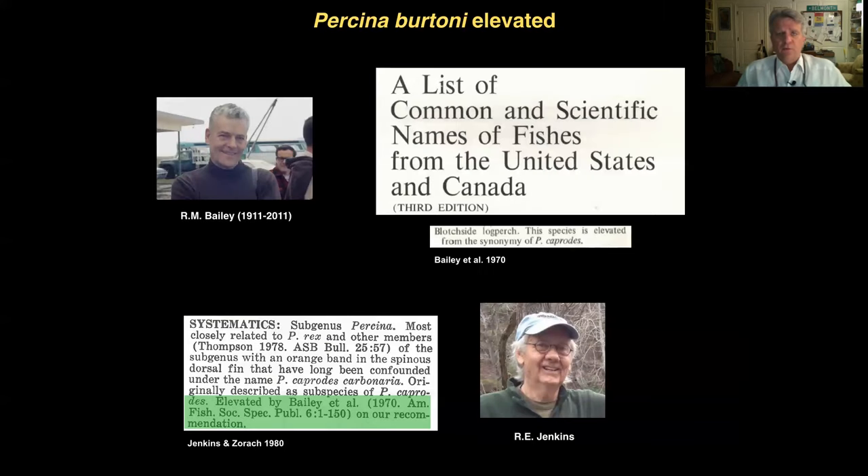Percina burtoni was elevated from subspecies status — as described by Henry Weed Fowler — unceremoniously in 1970. Bailey et al. in the American Fisheries Society names list simply listed blotch-side log perch as a species elevated from the synonymy of Percina caprodes, meaning it was no longer considered a subspecies. This was followed up about 10 years later in the important collection of distribution maps, North American Freshwater Fishes, where Jenkins and Zorok pointed out that it was Bailey in 1970 who made the elevation, but it was Bob Jenkins and Tim Zorok who made the recommendation. So by 1970 and 1980, Percina burtoni was considered a distinct species.